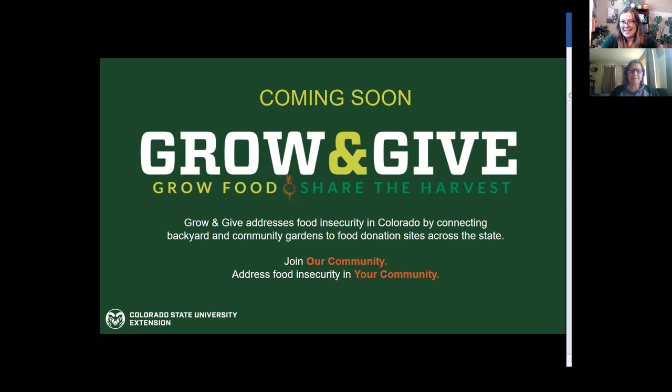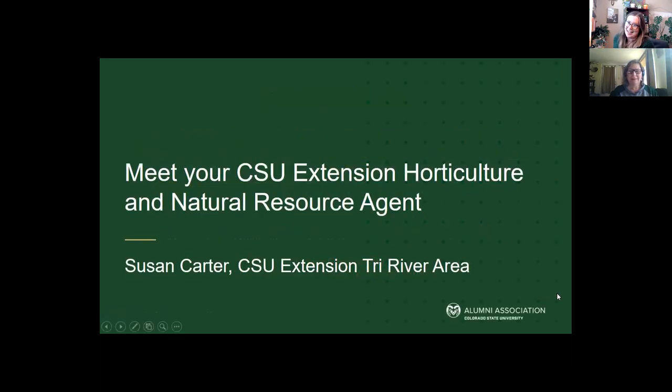The slide I have up right now is about CSU Extension's Master Gardener program, who established Grow and Give in 2020 as a modern victory garden project in response to heightened levels of food insecurity resulting from the COVID-19 pandemic. The Growing Gift program continues to address food insecurity in Colorado by connecting backyard and community gardens to food donation sites across the state. You're not here to hear from me — you're here to hear from our wonderful guest speaker Susan Carter, who is the horticulture and natural resource agent for CSU Extension Tri-River Area, covering Mesa, Delta, Montrose, and Ouray counties. Susan, it is such a pleasure to have you here with us tonight.